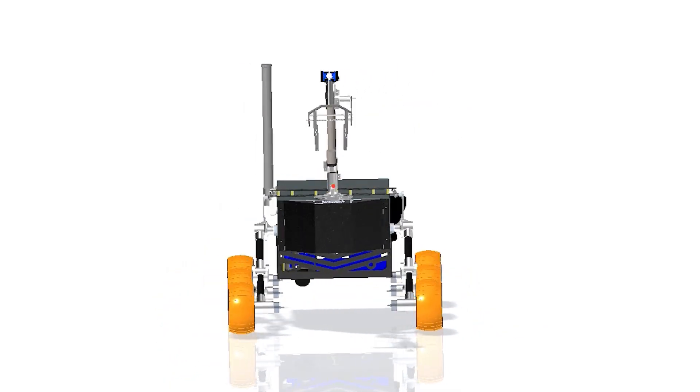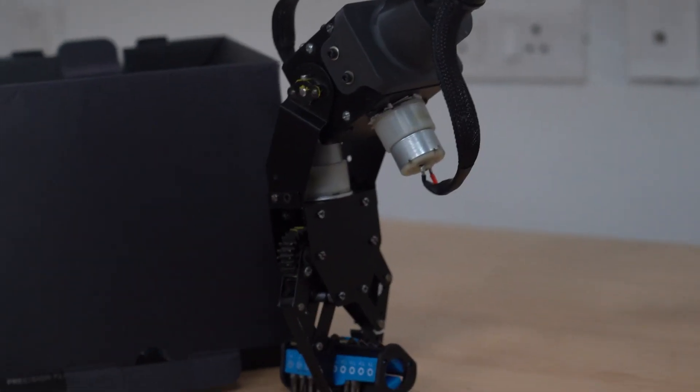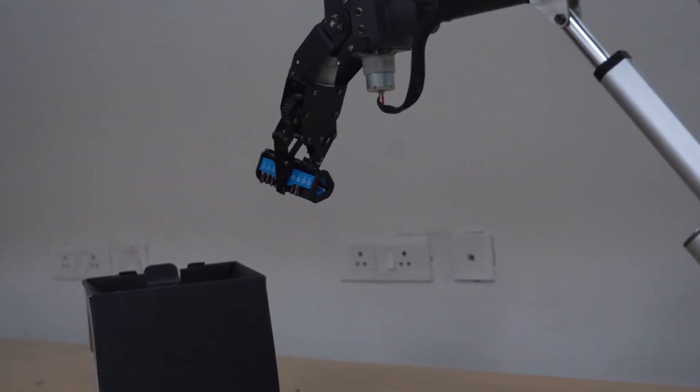The rover body was created using Creo 7.0 and the aluminium 6061 chassis ensures structural body integrity. The rover arm and end effector are vital for scientific exploration, featuring 3D printed grippers controlled by a servo motor.